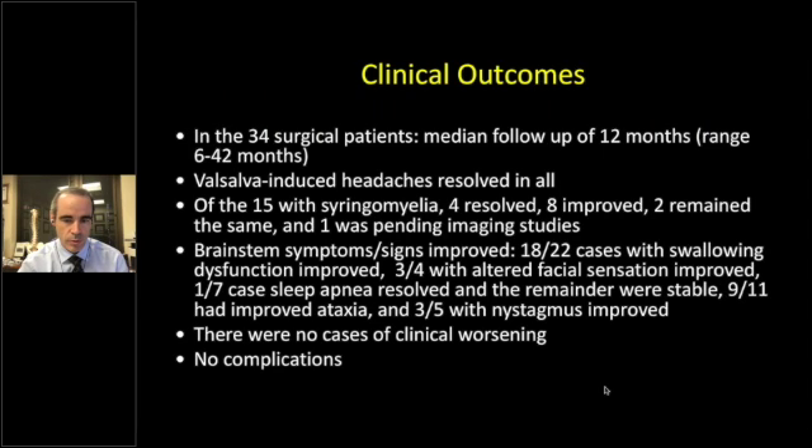For clinical outcomes in the 34 surgical patients, median follow-up was 12 months, range 6 to 42 months. Valsalva-induced headaches resolved in all. Of 15 patients with syrinx: 4 resolved, 9 improved, and 2 remain the same on imaging. Brainstem symptoms and signs improved in 18 of 22 cases. There were really no cases of clinical worsening, and most importantly, no complications — no aseptic meningitis, no readmission, no hydrocephalus, no VP shunt requirement, no infection or meningitis, and no craniocervical instability.